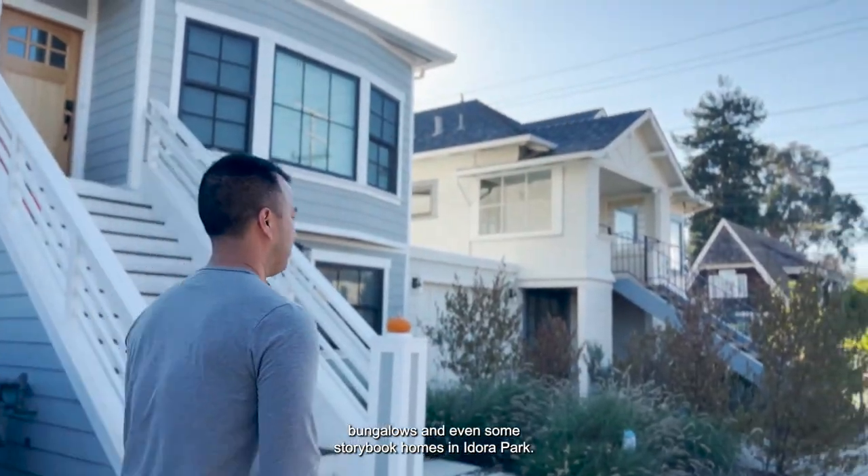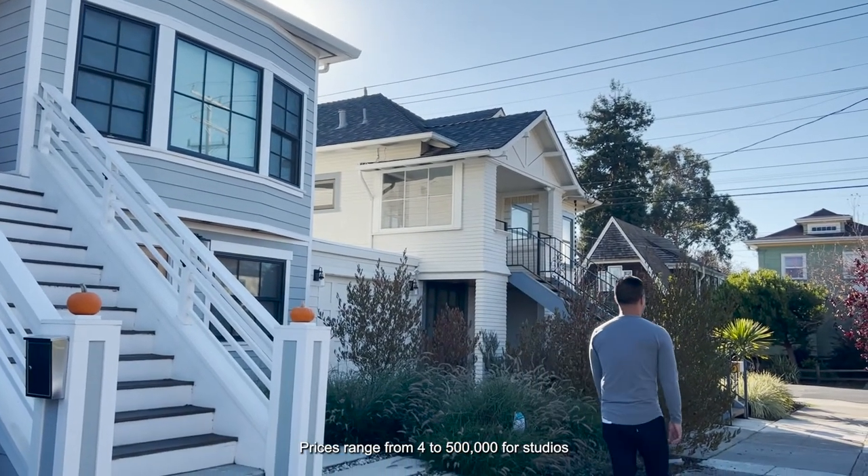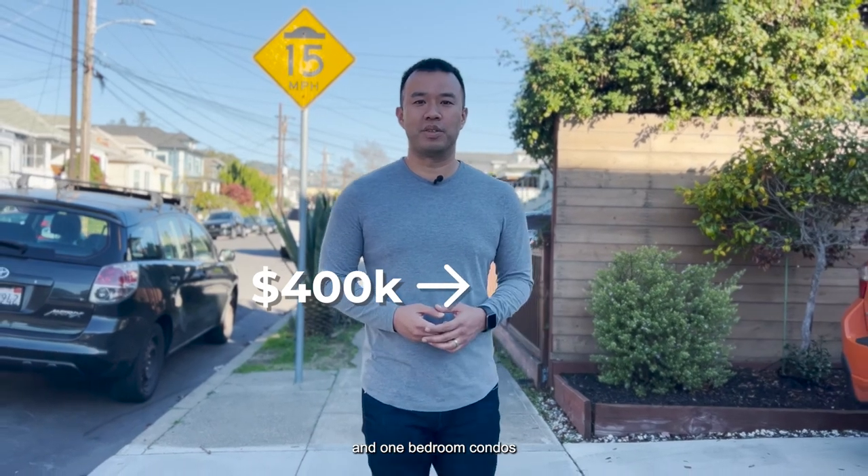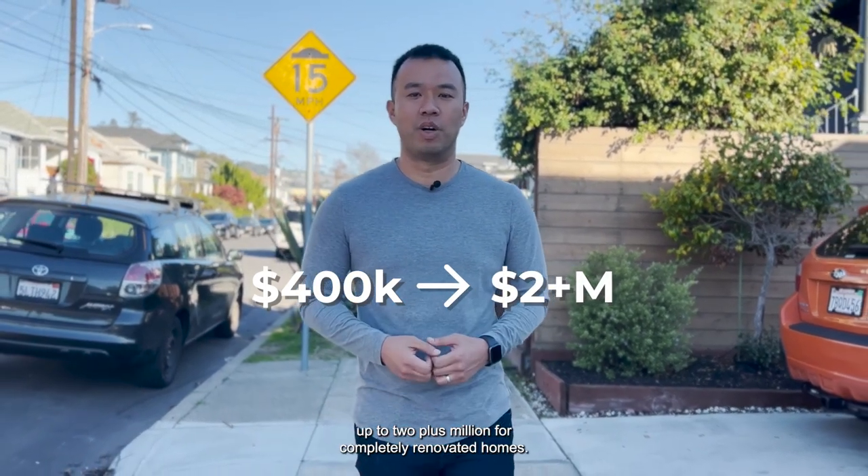In Bushrod, you'll find a variety of craftsman bungalows and even some storybook homes in Idora Park. Prices range from $400,000 to $500,000 for studios and one-bedroom condos, up to $2,000,000 plus for completely renovated homes.